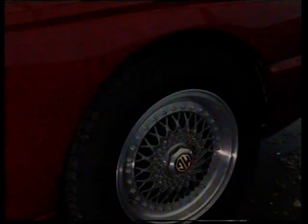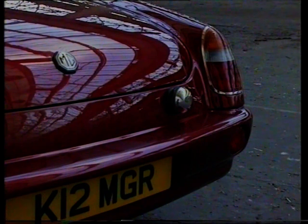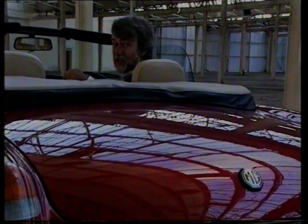There are some subtle and attractive styling changes: the flared rear arches and the great big fat alloy wheels. At the back, there are colour-coded bumpers and new taillight treatment, but at its heart it's still an MGB.